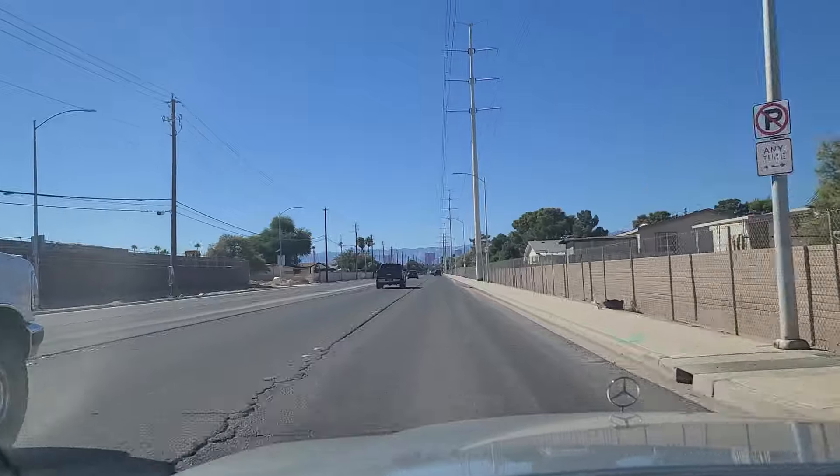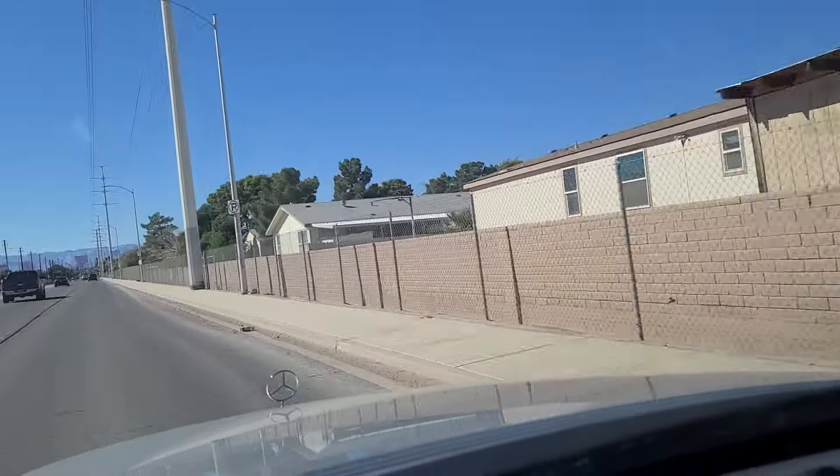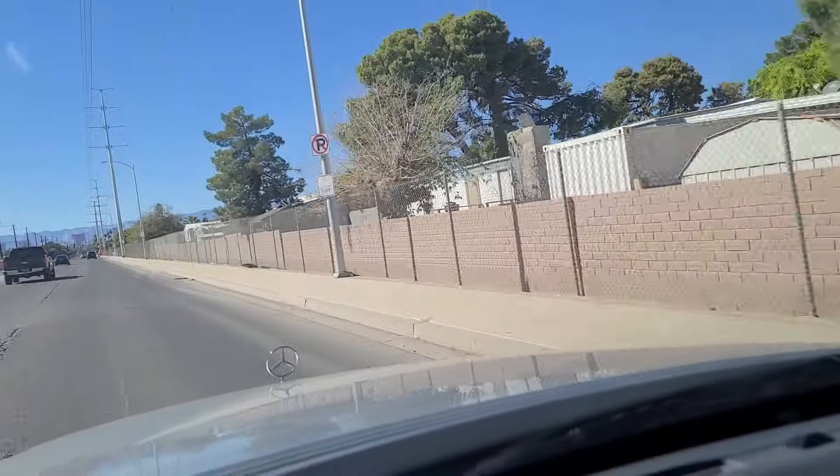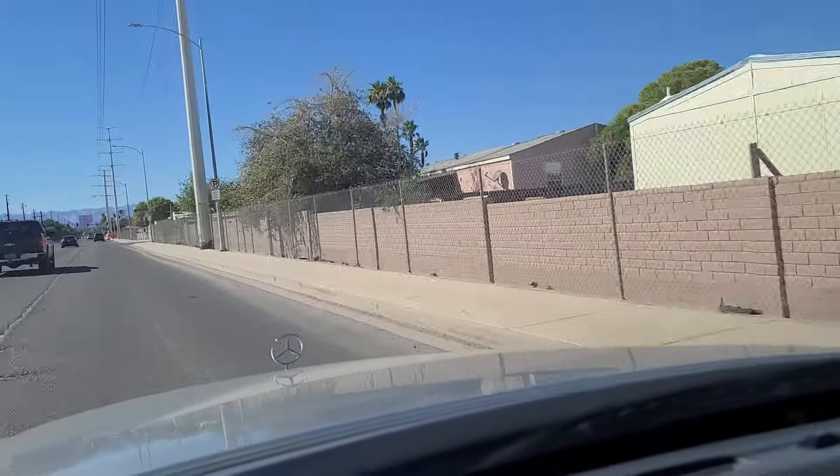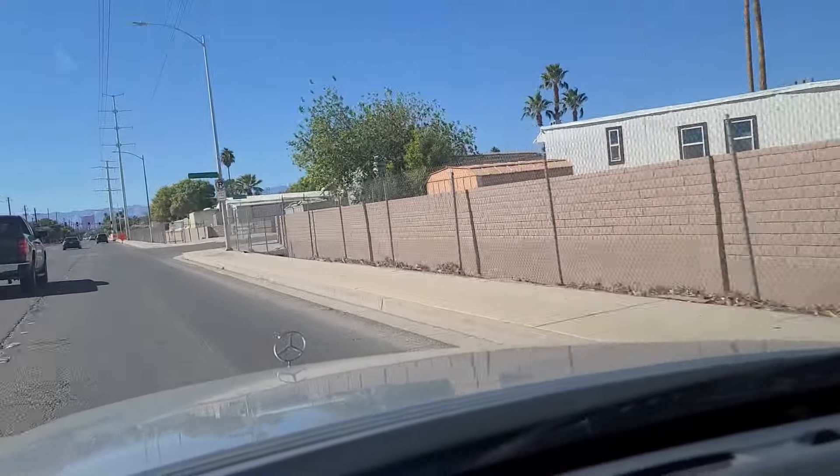You're going to see Winterwood Village over here on our right as we approach the light here at Cabana. See more of Winterwood Village — it's a trailer park here on Vegas Valley and Cabana.